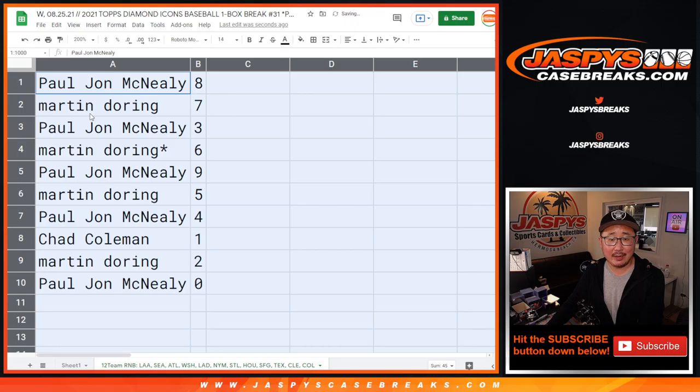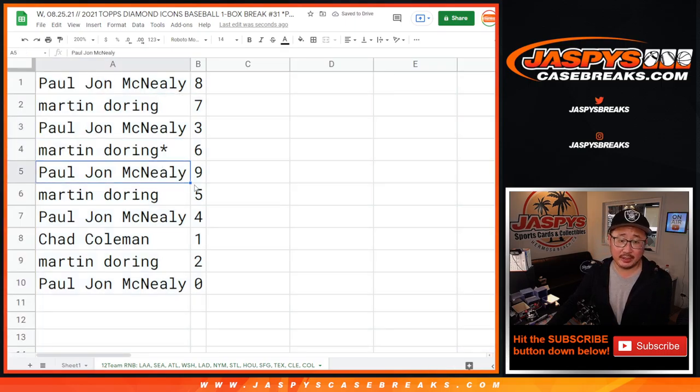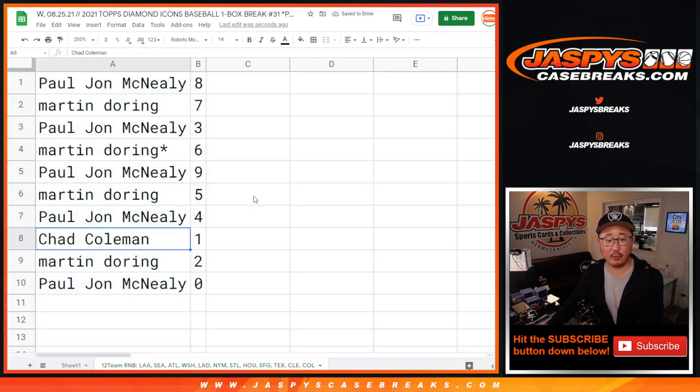PJ with eight, Martin with seven, PJ with three, Martin with six, PJ with nine, Martin with five, PJ with four, Chad with one, Martin with two, and PJ with zero.